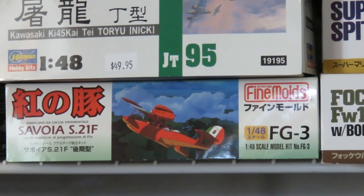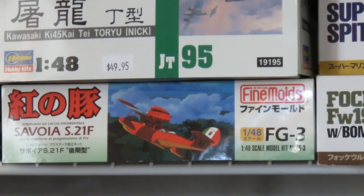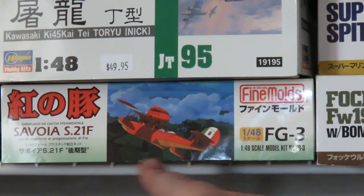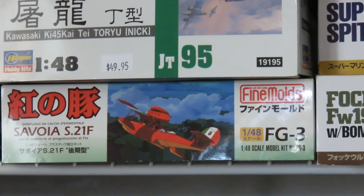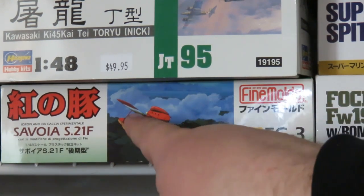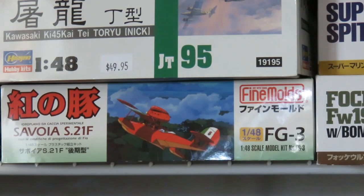Moving on to the models — this is the Fine Molds Savoia S21F, the upgraded FEO version from the movie Porco Rosso. I already built the regular S21; this is the upgraded version Porco gets in the film. I probably should have built both at the same time. The main differences are a new plate on the top of the nose, a slightly different engine, and the radiator is on the front instead of the sides. Fine Molds' Facebook page also mentioned the wing profile is thinner on this version.